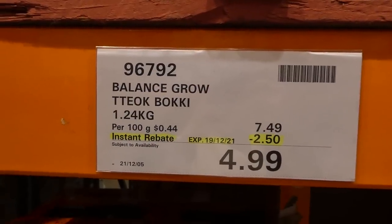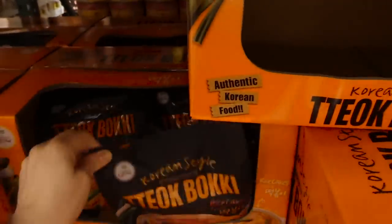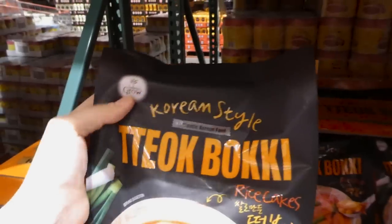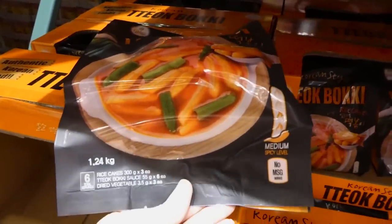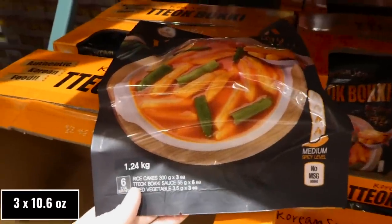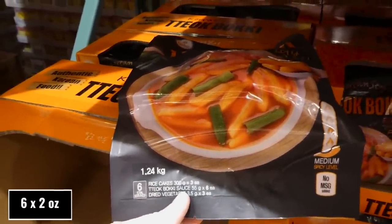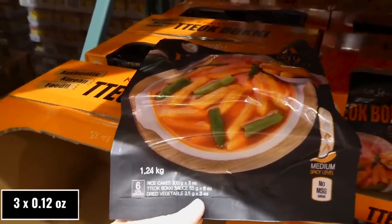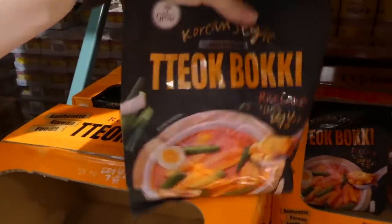Balance Grow Baki — 1.24 kilos — is $2.50 off down to $5. It's authentic Korean food at a medium spice level with no added MSG. You get three 300-gram rice cakes, six sachets of sauce, and three 3.5-gram packs of dried vegetables — six servings total in the pack.